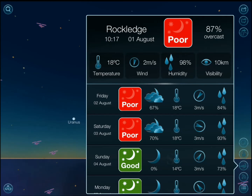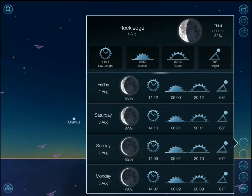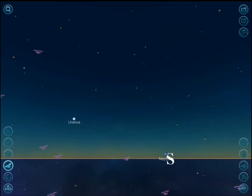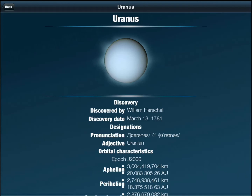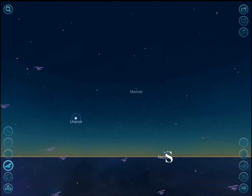You have weather information including temperature and wind speed, visibility — all that information is available. So you have forecasts and better data overall. You also have the augmented reality option on and off, you can tap on objects to look up information on them, and there's a community behind this application, which is pretty neat.